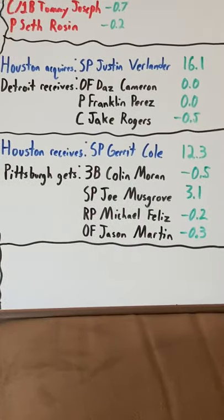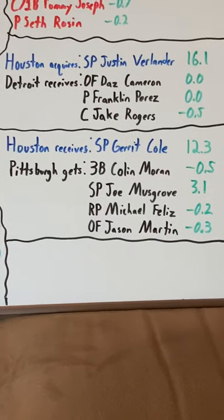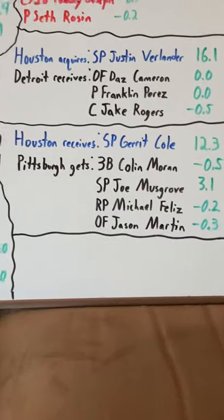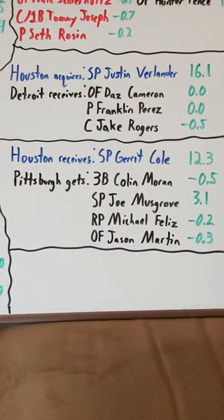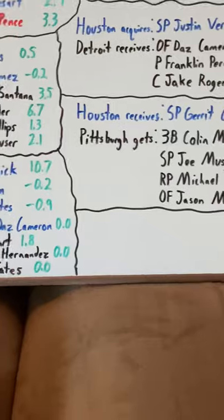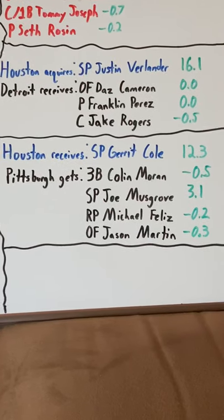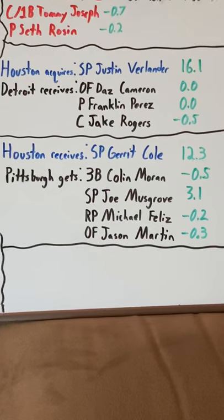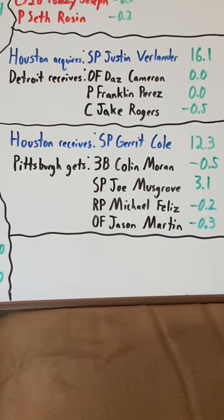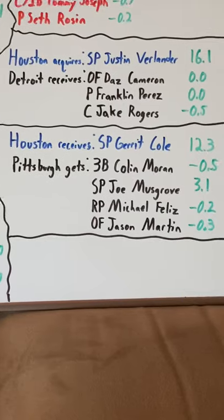Houston acquiring starting pitcher Garrett Cole from Pittsburgh in exchange for third baseman Colin Moran, starting pitcher Joe Musgrove, relief pitcher Michael Feliz, and outfielder Jason Martin. We all know Garrett Cole — he had two elite years in Houston as an ace before walking in free agency and signing with the Yankees. Pittsburgh got Moran, who's a decent first/third baseman, nothing great, just serviceable. Joe Musgrove has actually been a decent starter for them for the past two seasons — he's by far the best player in this trade for Pittsburgh, which is kind of sad. Michael Feliz has been an okay bullpen player and Jason Martin has not seen much time in the majors.